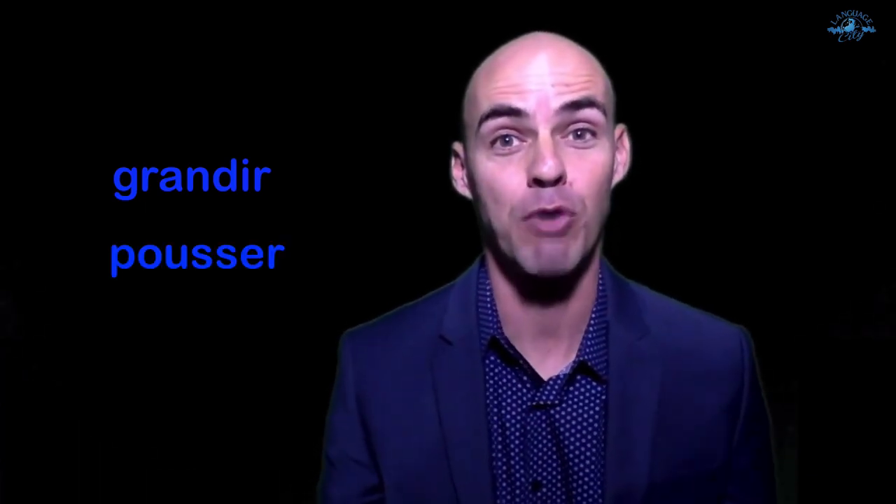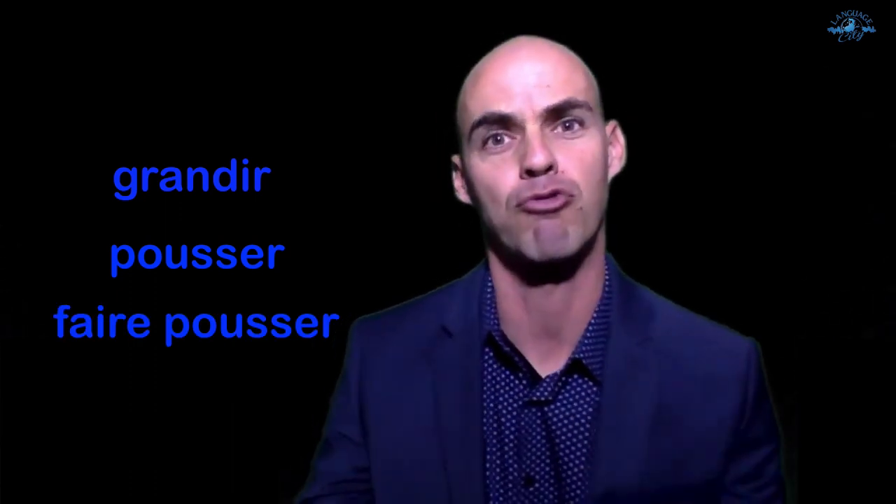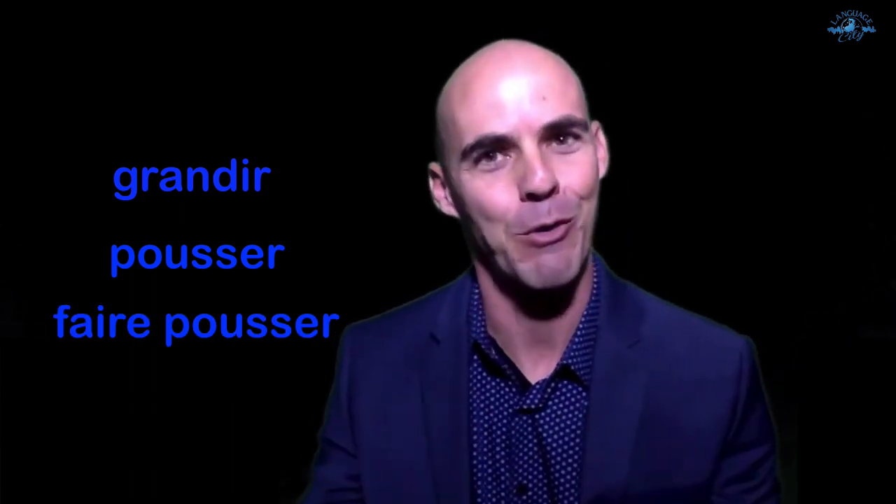The following verb is very interesting because I always teach students that there is a difference between pousser, faire pousser, and grandir. Grandir is to grow or grow up, and pousser is to grow for plants and flowers, and faire pousser is to grow plants and flowers — when you grow them, we say we make them grow. And that applies to other verbs too that I talk about in my course.